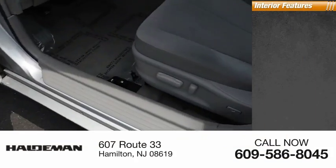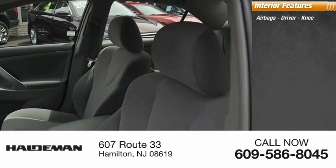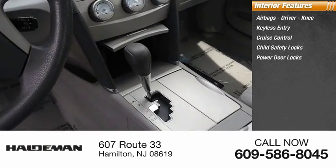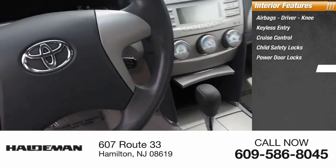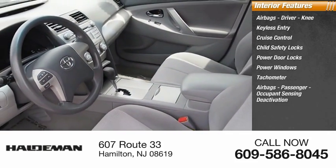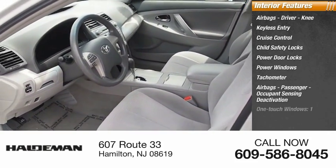Inside you'll find airbags — driver and knee — keyless entry, cruise control, child safety locks, power door locks, power windows, tachometer, passenger airbags with occupant sensing deactivation, one-touch windows, and a tilt steering wheel.